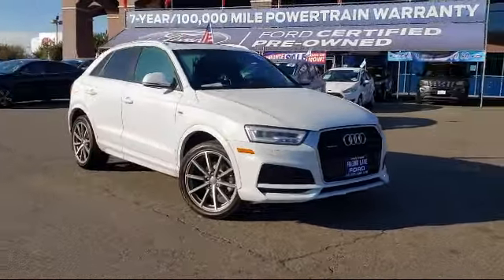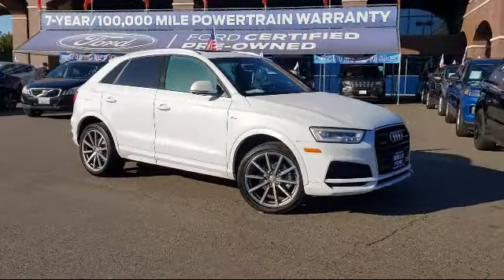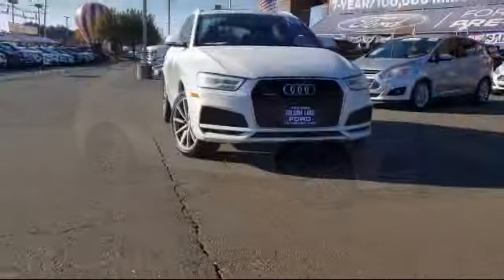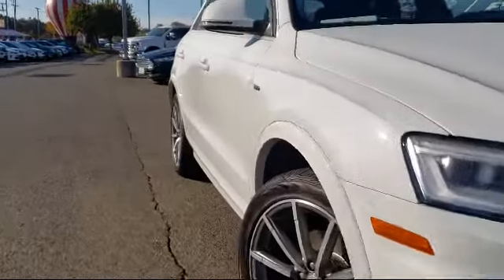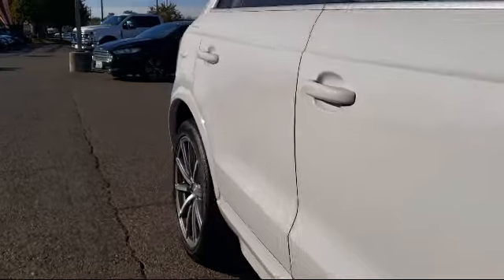It comes equipped with roof rack, rear spoiler, keyless entry, alloy wheels, tire pressure monitoring system, leather-wrapped steering wheel, heated front seats, and rear-view camera.